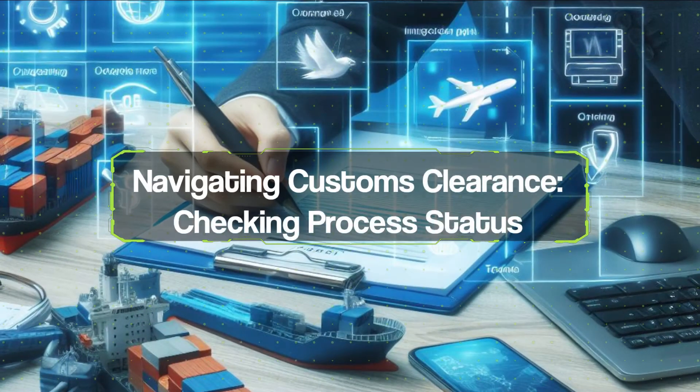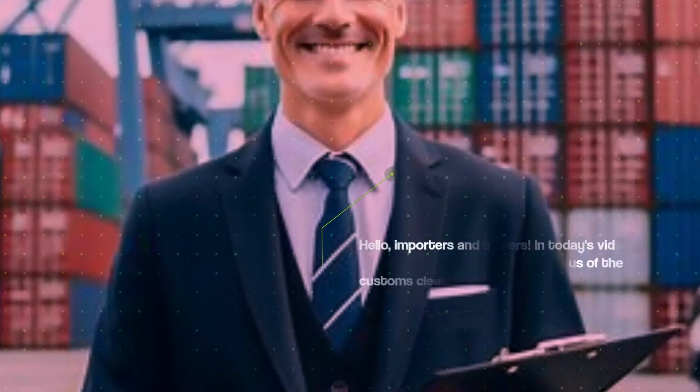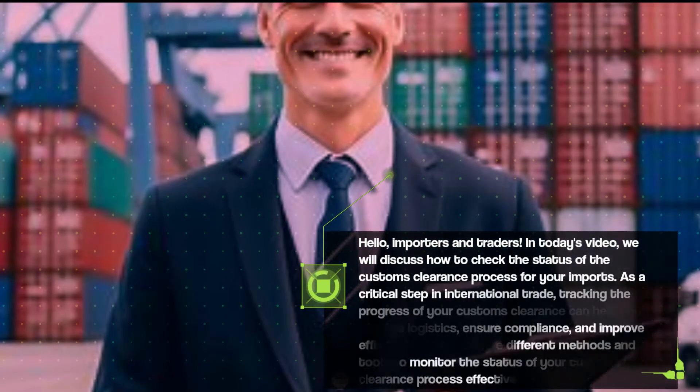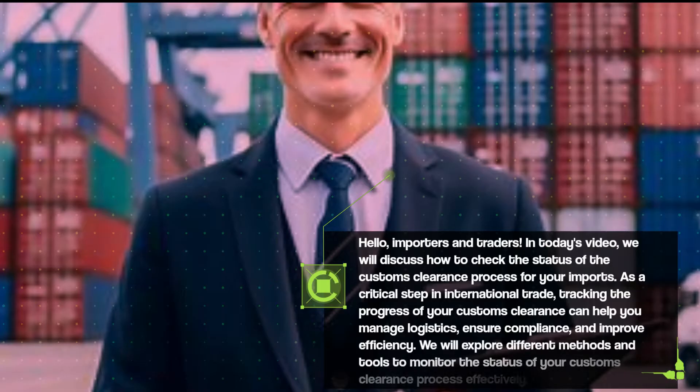Hello, importers and traders. In today's video, we will discuss how to check the status of the customs clearance process for your imports.